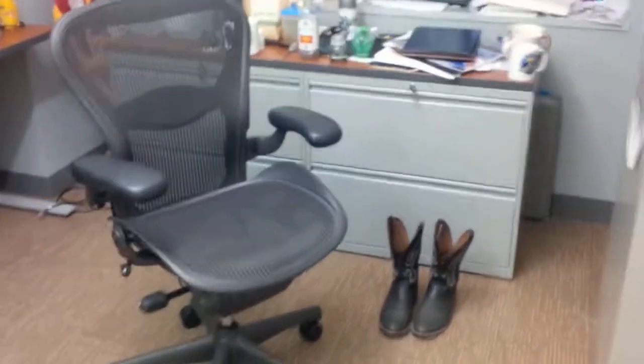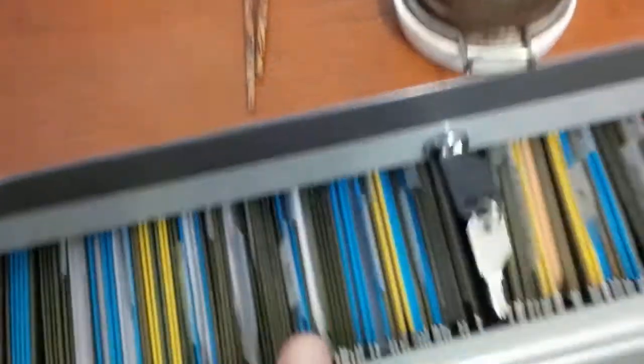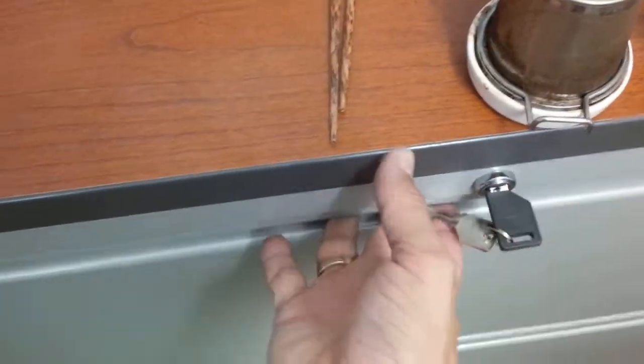Similarly, I have another cabinet that I keep my other stuff in. I usually keep this locked as well. The top drawers, which are more easily accessed, hold hanging file folders — which is just what this cabinet is designed to keep.